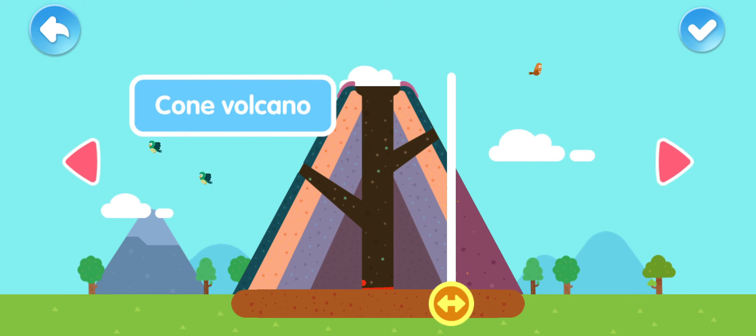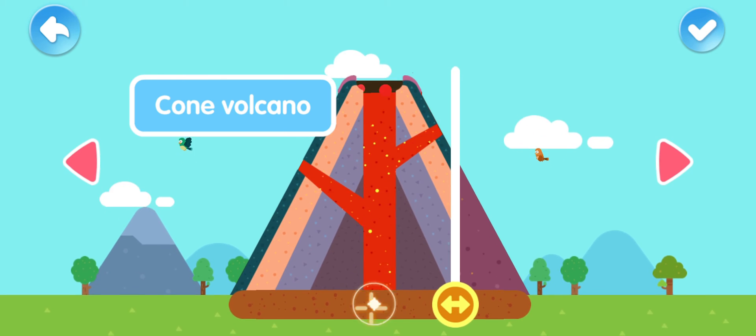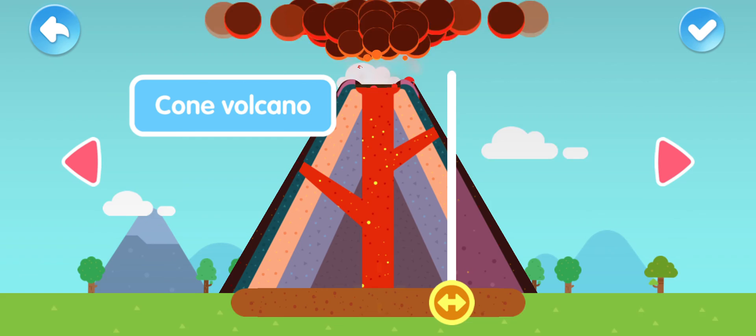A cone volcano looks like a pyramid — wow, the lava is spewing out so high!